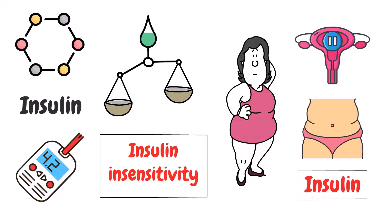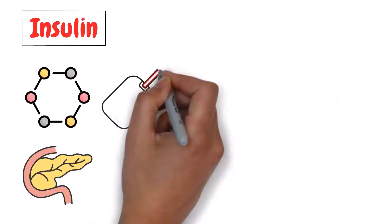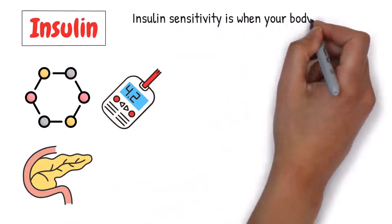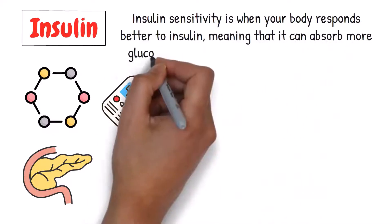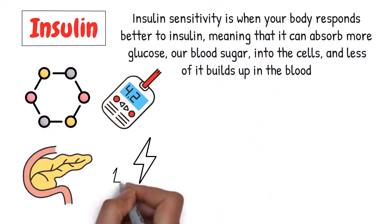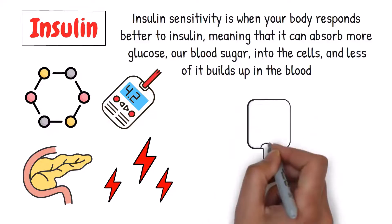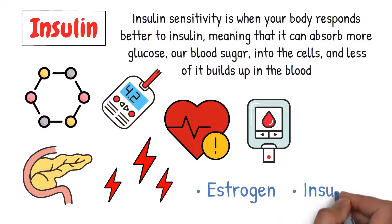Insulin is a hormone produced by the pancreas that helps to regulate blood sugar. Insulin sensitivity is when your body responds better to insulin, meaning that it can absorb more glucose, or blood sugar, into the cells, and less of it builds up in the blood. The more sensitive your body is to insulin, the lower your risk of developing diseases like diabetes and heart disease.